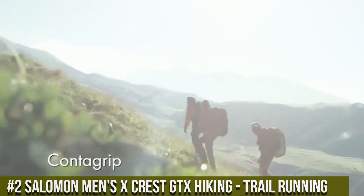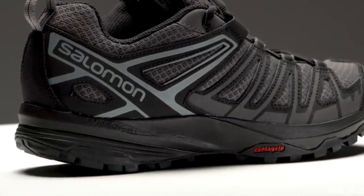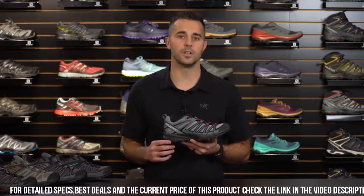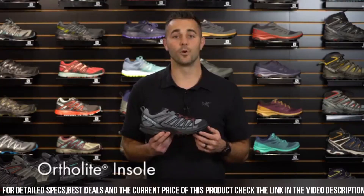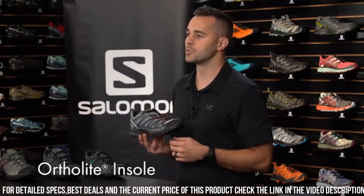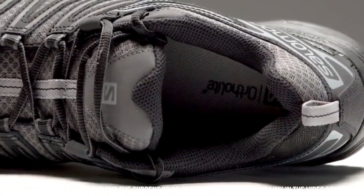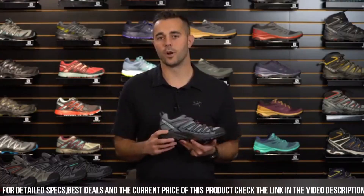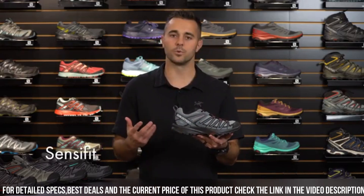Number 2: Salomon Men's X-Crest GTX Hiking Trail Running Shoe. The ultimate footwear for adventure enthusiasts seeking versatility and performance. Designed for both hiking and trail running, the X-Crest GTX offers the perfect blend of stability, protection, and agility. Its Gore-Tex membrane provides complete waterproofing and breathability, keeping your feet dry and comfortable in any weather. The Contagrip outsole with multi-directional lugs offers exceptional traction and grip, while the 3D Advanced Chassis provides support and stability for rugged trails, and the Energy Cell Midsole offers responsive cushioning.